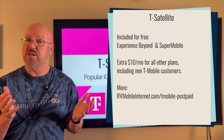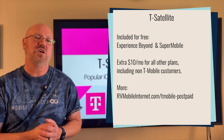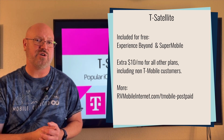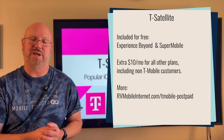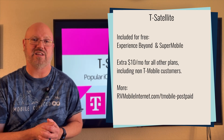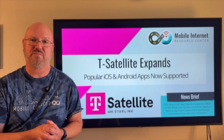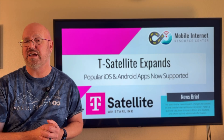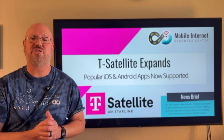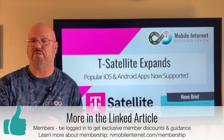If you're not a T-Mobile customer, you can still get T-Satellite service, but you do need to have a compatible smartphone that has eSIM. It operates basically like having a second data line on your smartphone via eSIM. Details are in our linked article, which links to the relevant T-Mobile pages for more information.